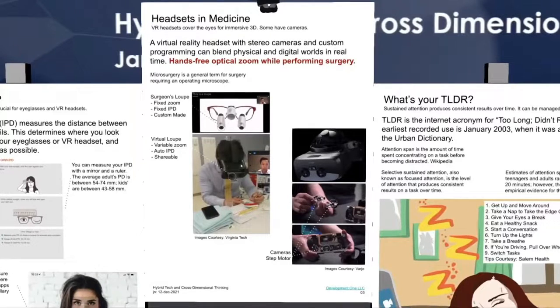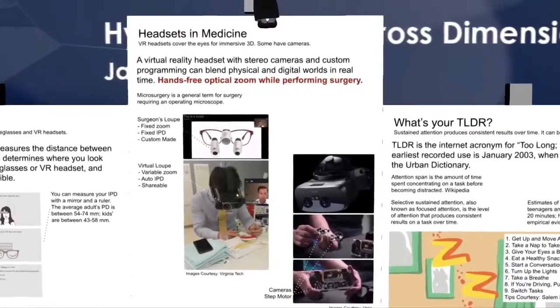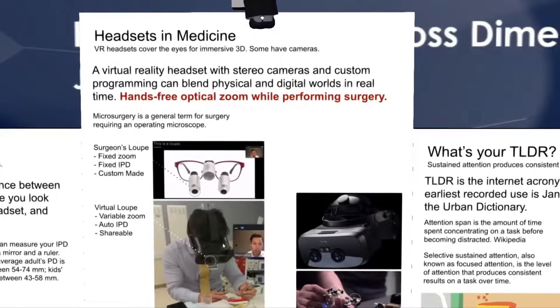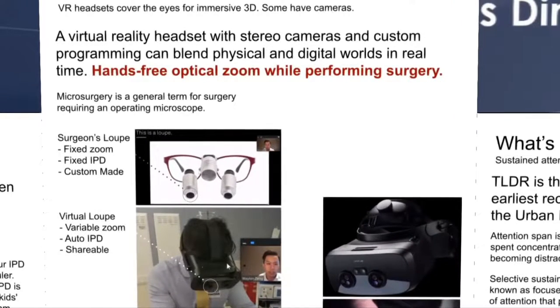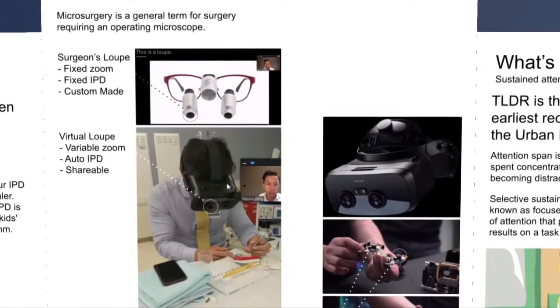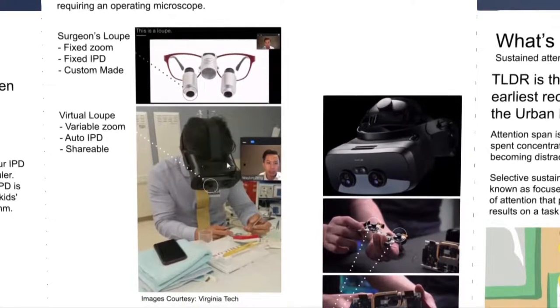Headsets in medicine. Here's a case where a surgeon has two technology options. The first is physical. The top left picture shows a pair of eyeglasses with glued-on microscopes. This loop is used for delicate skin, intestinal, and cardiovascular surgery. Surgeons have these loops custom made for their personal IPD and for different zoom lengths. The picture just below shows a surgeon wearing a VR headset loop with automatic internal IPD setting and variable zoom, cued by detecting the surgeon's eyes and eye commands.